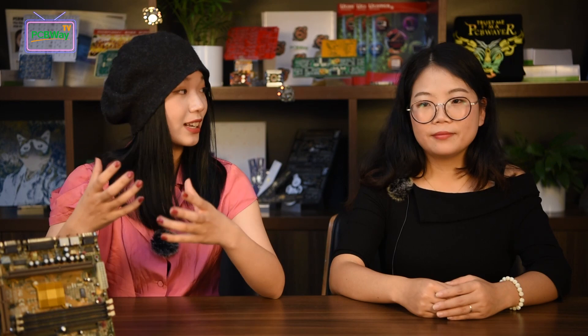Today's last question: after receiving the board, what should you do if there are any defects? You are always encouraged to contact our after-sales team in a timely manner and use pictures or videos to show the issue. It will be better if you can analyze the reason to help us solve problems quickly. If the problem is related to components, apart from the part number, please tell us the relevant designator in the BOM. Please do not repair the defective boards by yourself before we can determine the real reason.